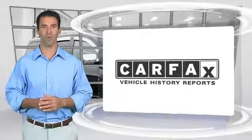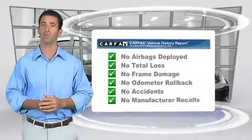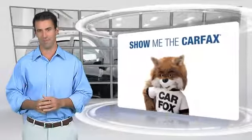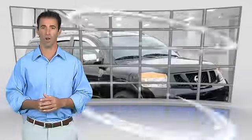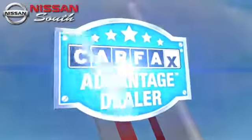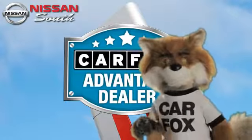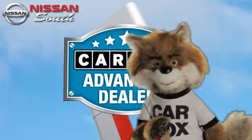Here's another high-quality vehicle with the Carfax Vehicle History Report. Be sure to find a complimentary copy of this report online or contact the dealership. This vehicle qualifies for the Carfax Buyback Guarantee. Just say, show me the Carfax, at Nissan South Morrow, a Carfax Advantage dealer.